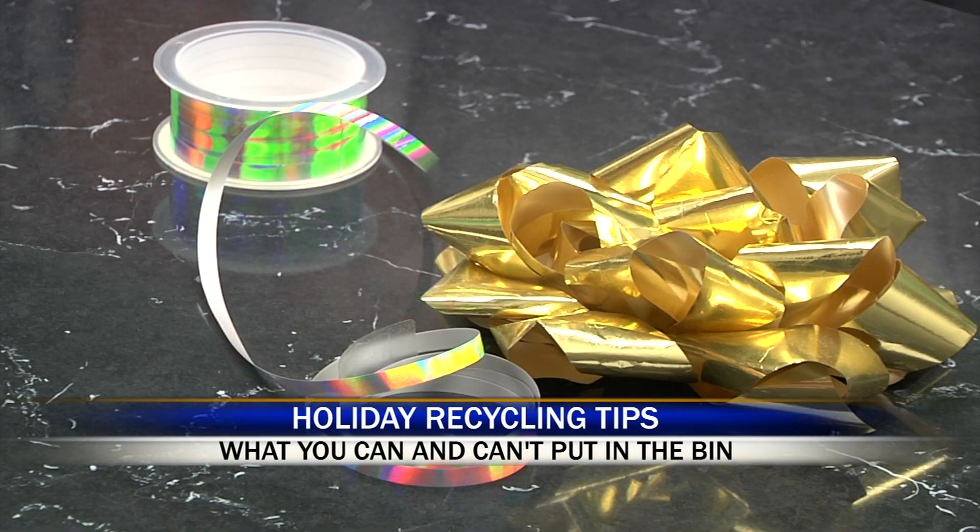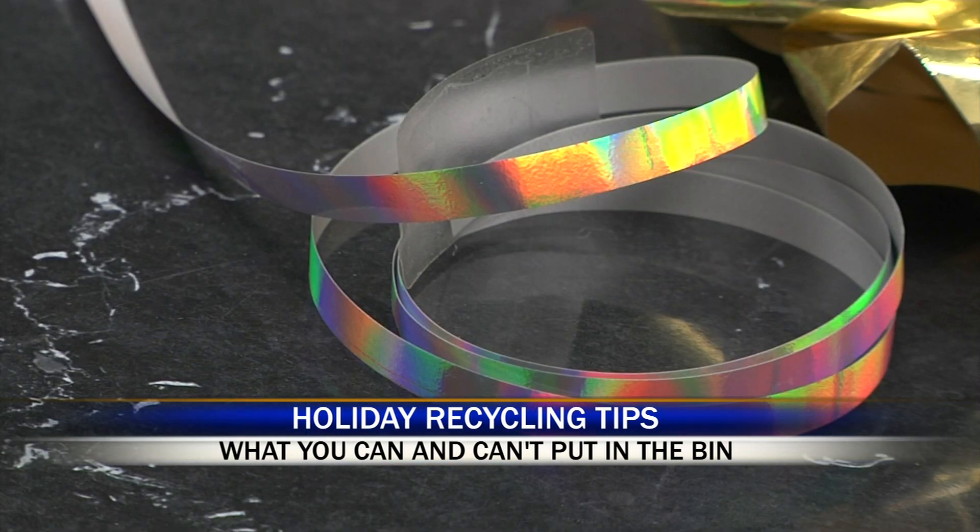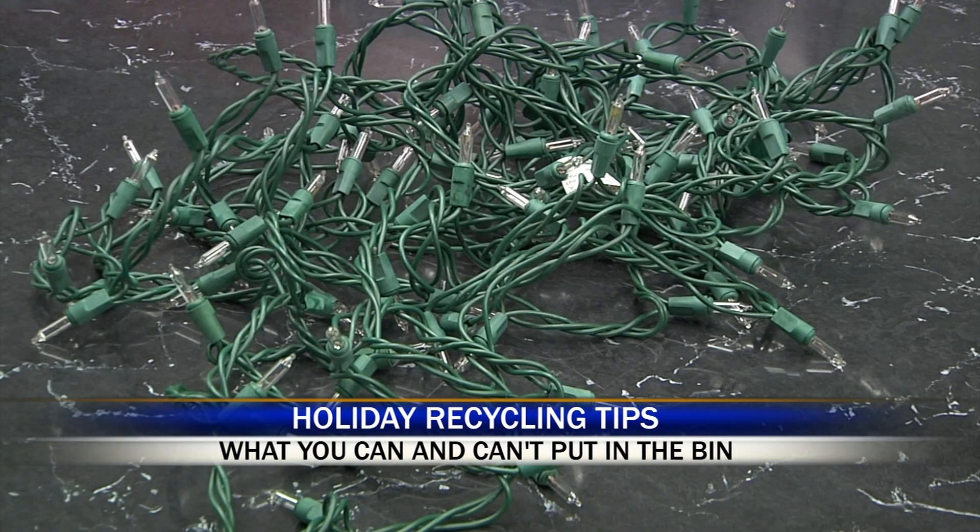The biggest holiday mistake is putting anything stringy in the bin. Especially string lights or garland, or anything that can wrap around — that can actually shut us down, or we have to shut down the equipment and go in and cut it out.